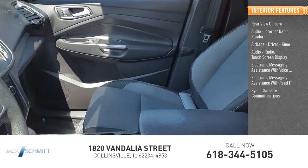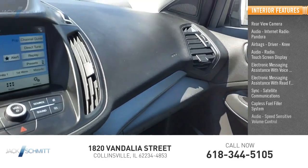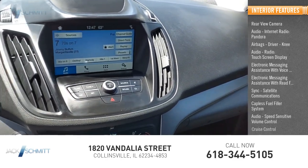Sync, satellite communications, capless fuel filler system, audio, speed sensitive volume control, cruise control.